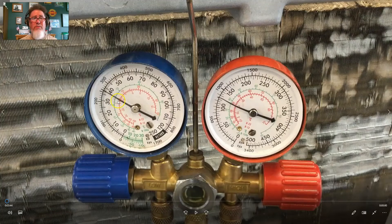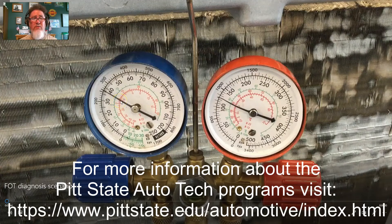Hello, this is Professor Scott Norman from Pittsburgh State University in the Department of Automotive Technology, and this is another micro lesson in air conditioning diagnostics.